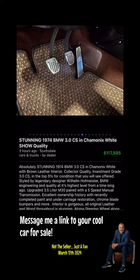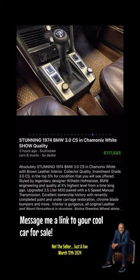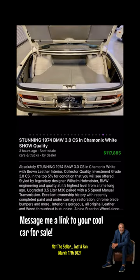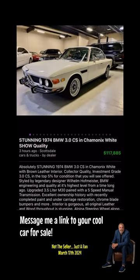Upgraded 3.5-liter M30 engine paired with a five-speed manual transmission. Excellent ownership history with recently completed paint and undercarriage restoration. The interior is gorgeous — all original leather and wood throughout.